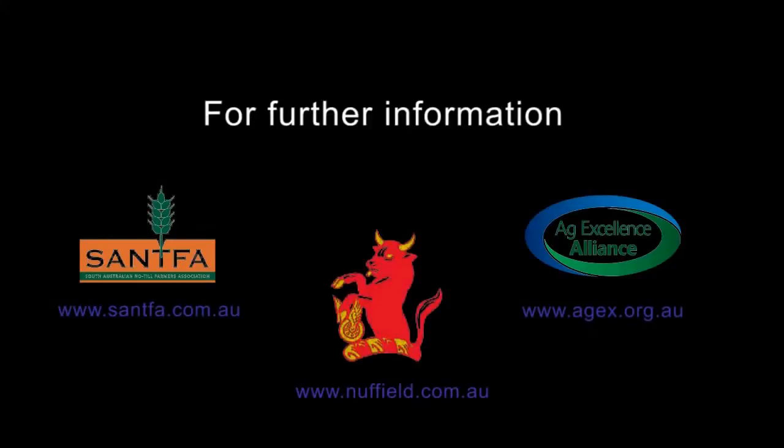We've got a group of us in the area that have five soil moisture probes on farm, and any of us can access that data and see what is happening throughout the district. It's a good program put together by Rural Directions in Clare.